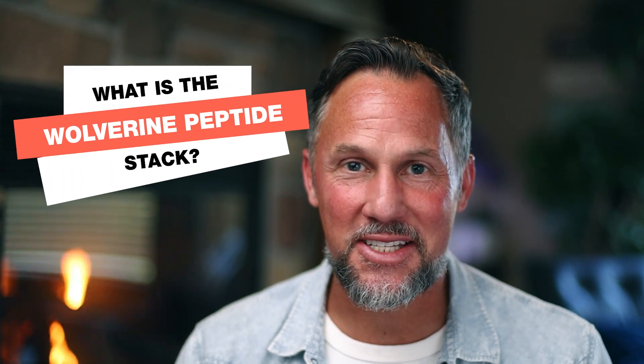What is the Wolverine peptide stack? Who doesn't want to look like Wolverine? Hugh Jackman is jacked — it's amazing. In this video I'm going to show you two peptides that so many people love and how you can stack them together to maximize your physical fitness, your recovery, and get your body working towards goals like better fitness, better endurance, better body composition — using this Wolverine stack.